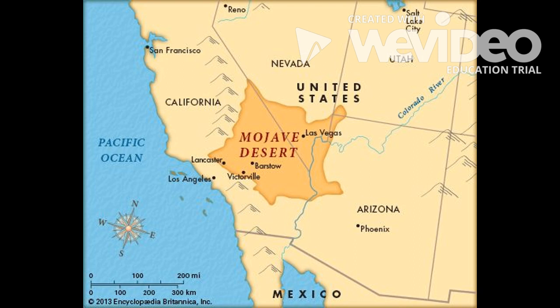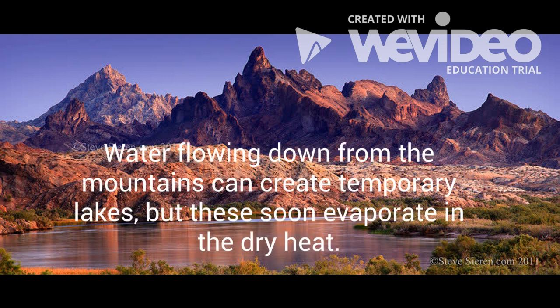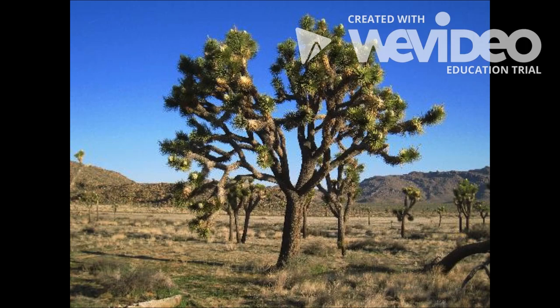Bounded by mountains on the east and west, the Mojave has two rivers winding their way through the region and drying out into salt flats. Water flowing down from the mountains can create temporary lakes, but these soon evaporate in the dry heat. The desert basin is covered mainly with low shrubs, but as the basin slopes upward to the mountains, there appears the plant most associated with the Mojave: the Joshua tree.